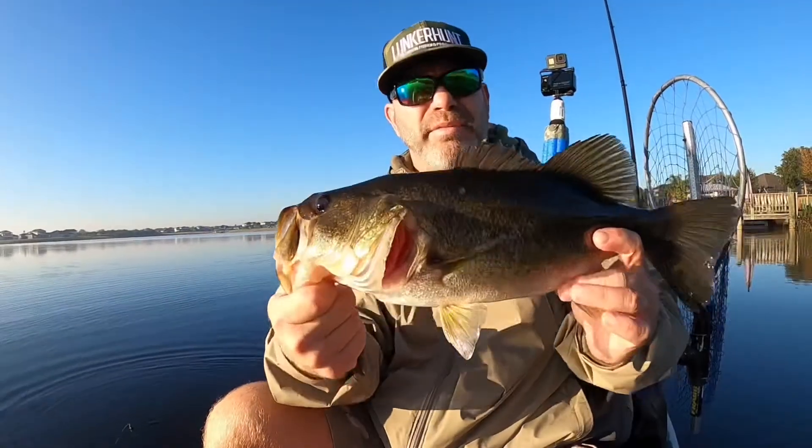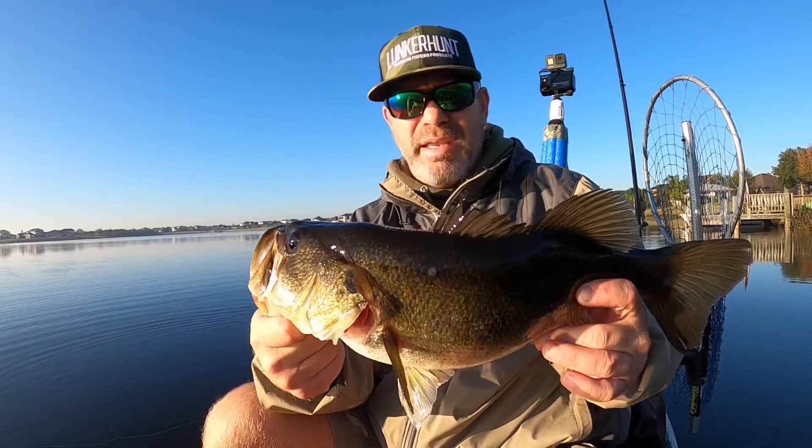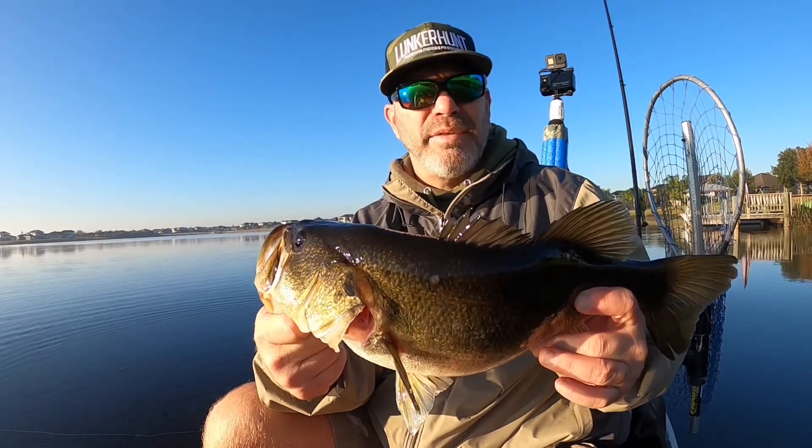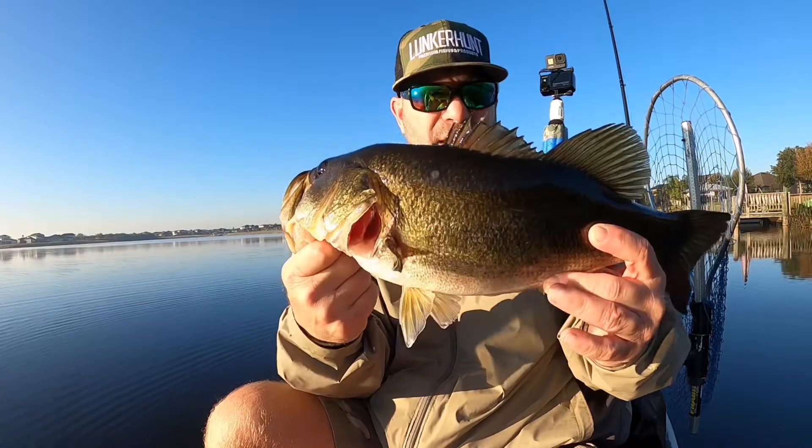Alright guys, best fish of the day right here. Still on the chapo, same area. Hit on it twice — you'll see it on the footage from behind. But anyway, good fish guys, good fish.